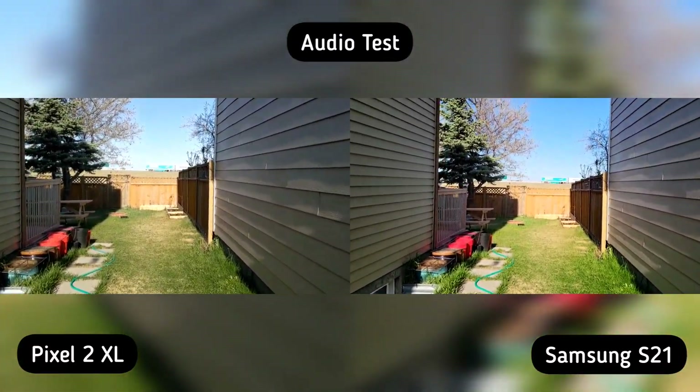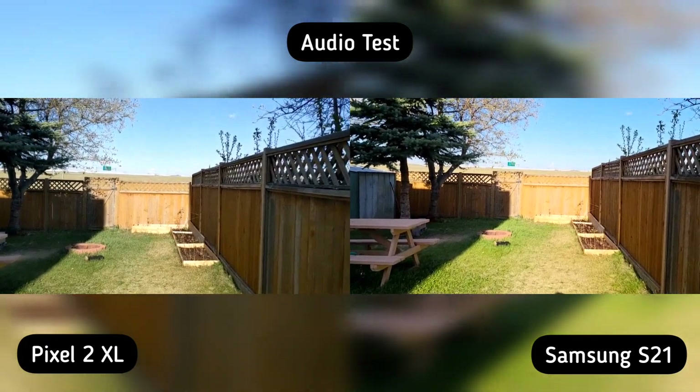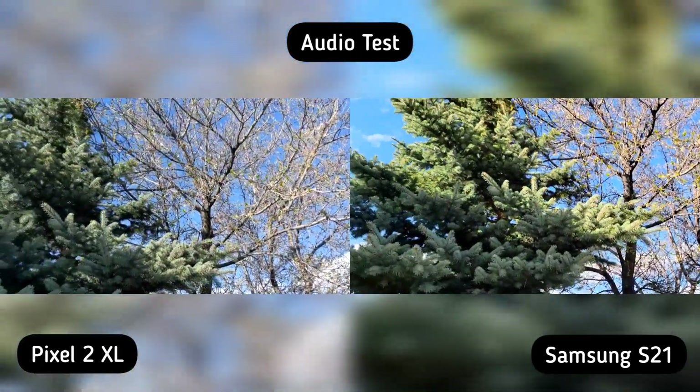On our first test — the audio — Pixel 2 XL has a weaker voice but better noise cancellation, while Samsung S21 is louder and clearer, but you can also hear everything in the background. Both phones have good points and bad points, so it's a tie for me.